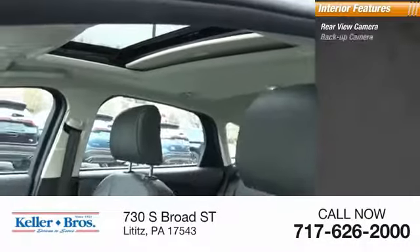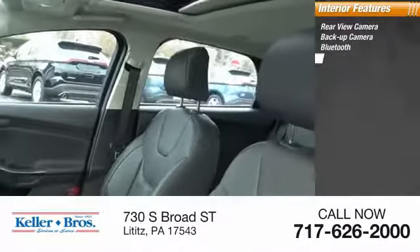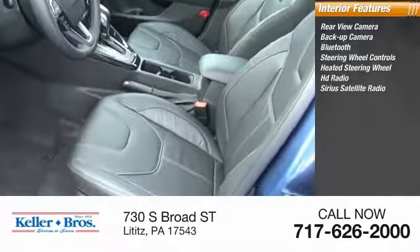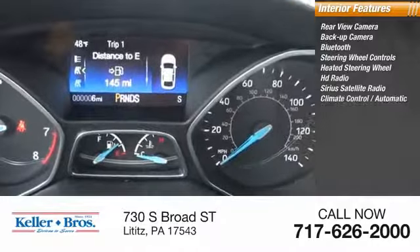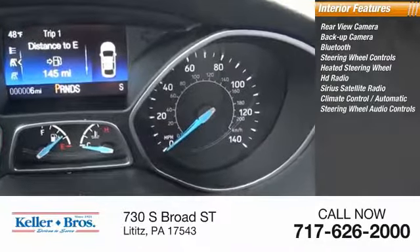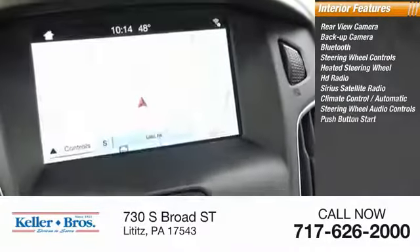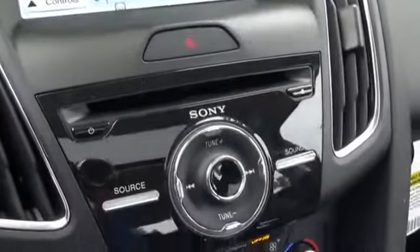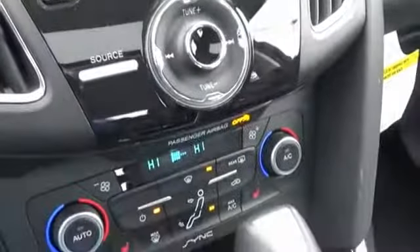Inside you'll find a rear view camera, backup camera, Bluetooth, steering wheel controls, heated steering wheel, HD radio, Sirius satellite radio, climate control, automatic steering wheel audio controls, and push-button start. Wouldn't you look great in this vehicle? Stop in today and see for yourself.